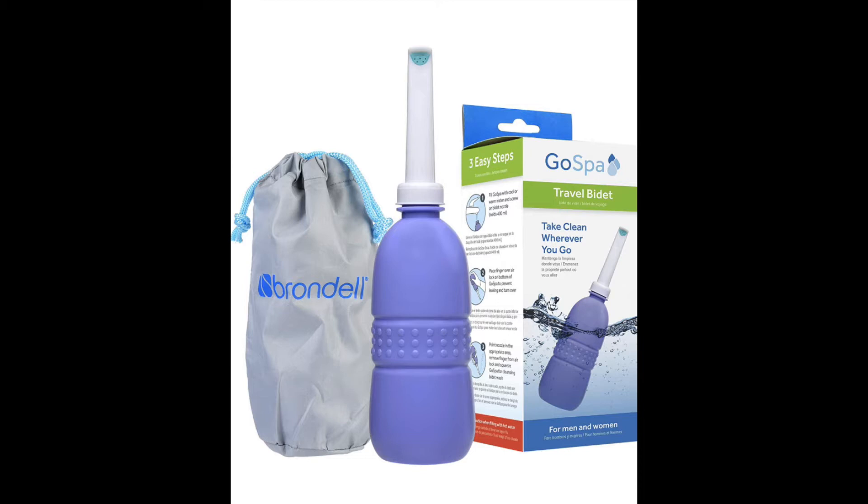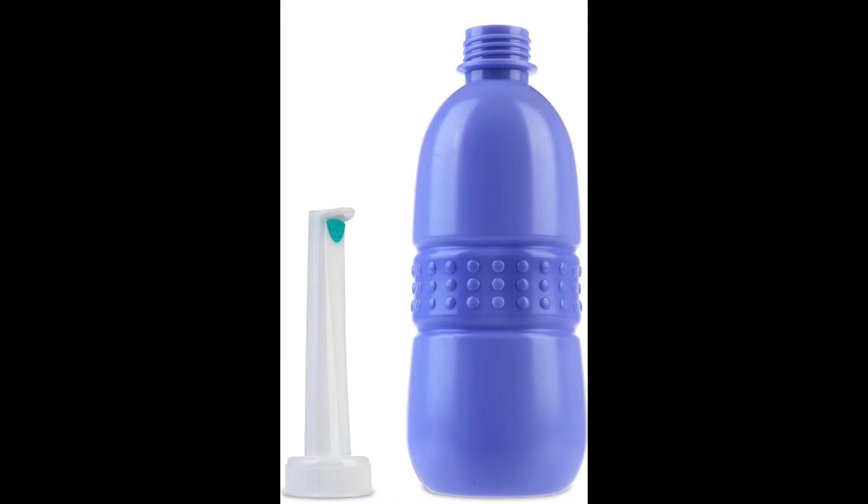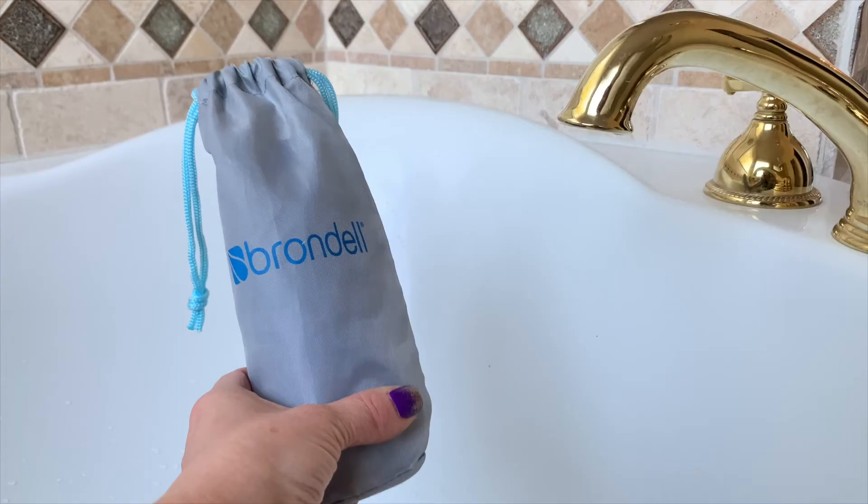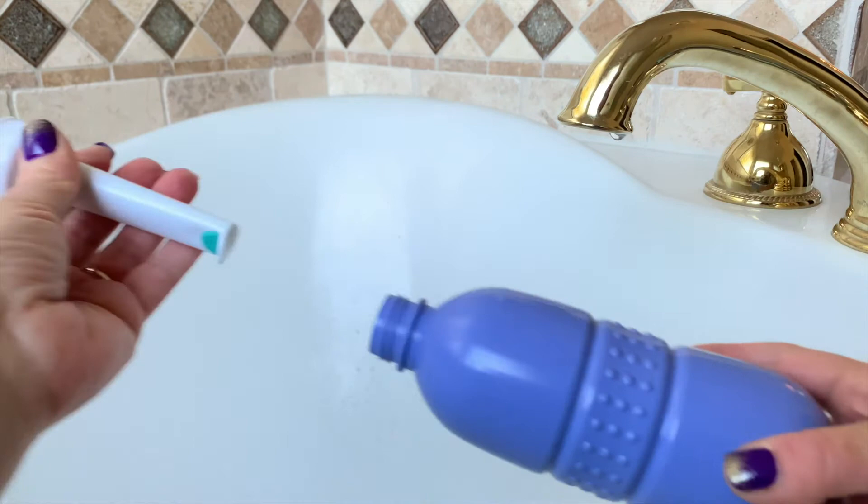Let's get into this. The first bidet we're going to be looking at is a travel bidet — the Brondell Go Spa Travel Bidet. This is a super easy to use portable bidet that's absolutely perfect for traveling. It includes a discreet travel bag, the squeeze bottle, and a nozzle. The nozzle screws on and off and can conveniently be placed inside the bottle for mess-free storage. It has a full-size reservoir that holds approximately 13 ounces. I have used the Brondell Bidet on many occasions while on vacation, and I can honestly say it definitely works. Here you can see how the nozzle is discreetly inside the bottle.